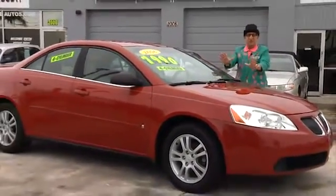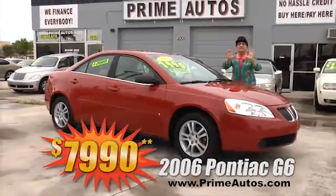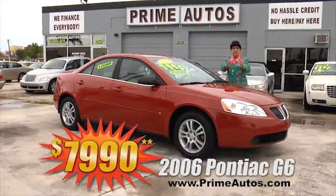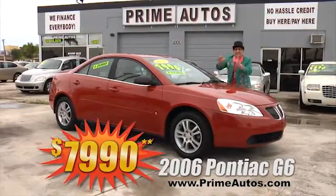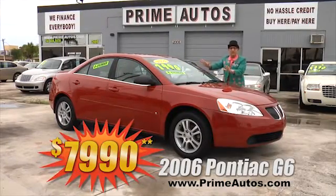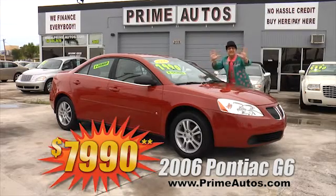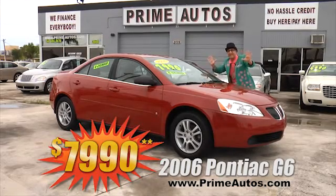This super sporty 2006 Pontiac G6 sedan is loaded with the peppy but fuel-efficient Echotech engine, CD, alloys, and all the toys. Best of all, it's Deal Man priced at only $79.90.